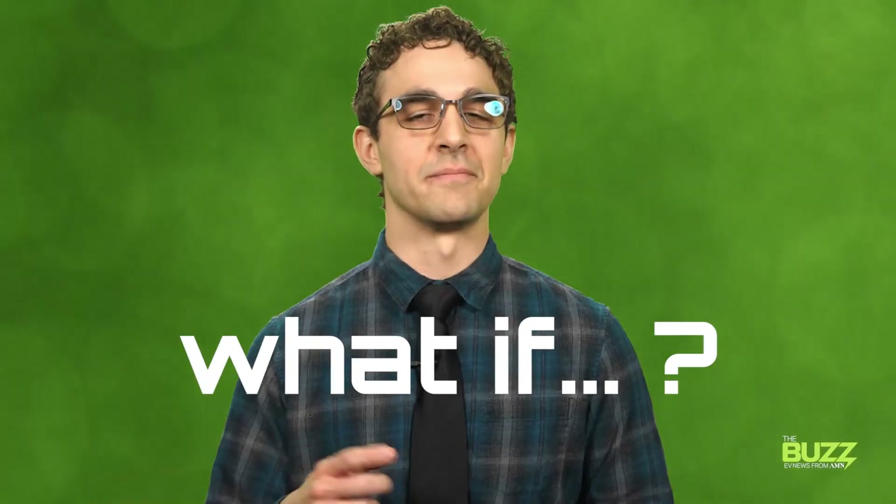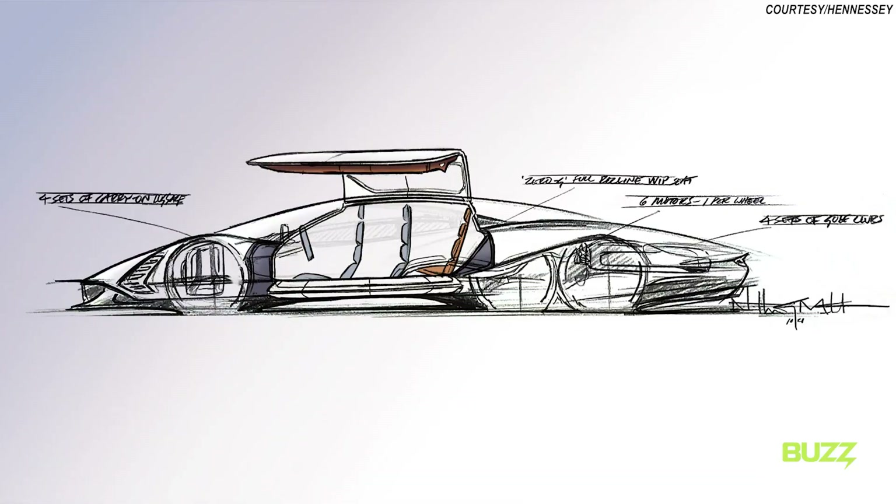With these, someone started by saying 'what if,' and ran with it. Our first EV on the block is the six-wheel drive, fully electric Hyper GT from Texas-based hypercar manufacturer Hennessey.